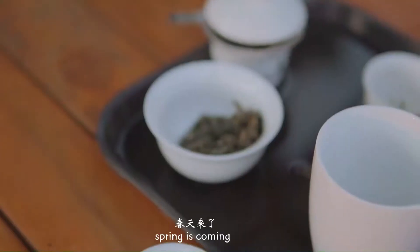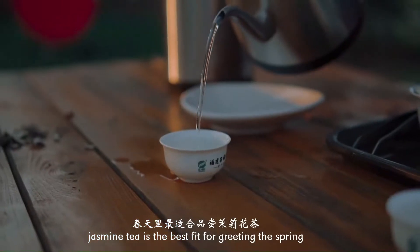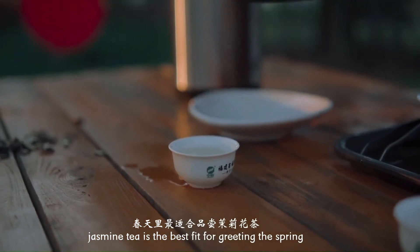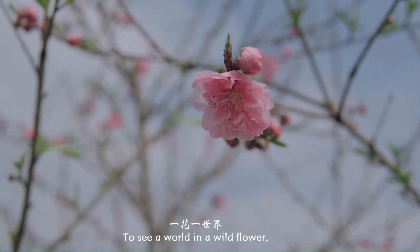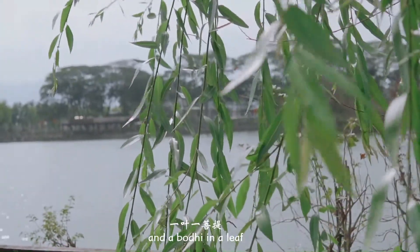Spring is coming! Jasmine tea is the best felt for greeting the spring. You see a world in a wild flower, and a body in a leaf.